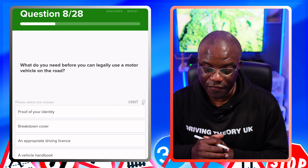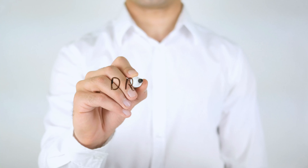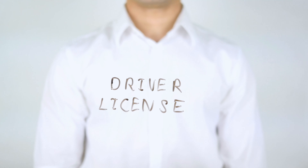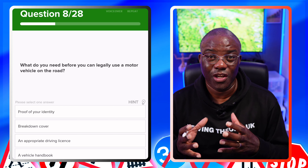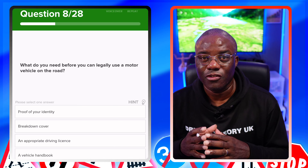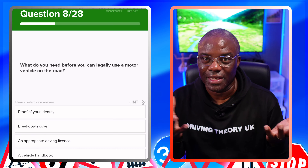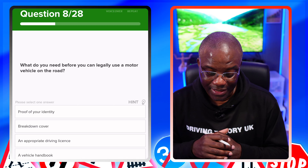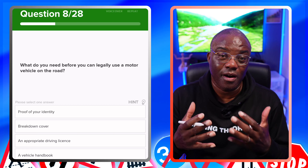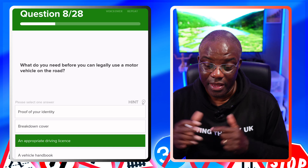What do you need before you can legally use a motor vehicle on the road? A driver's licence for the particular category. If you're doing the theory test, you're doing a category B car test. Your driver's licence has to cover category B. Proof of identity? No. Breakdown cover? No. An appropriate driving licence — appropriate meaning for the vehicle you are driving — yes. A vehicle handbook? No.